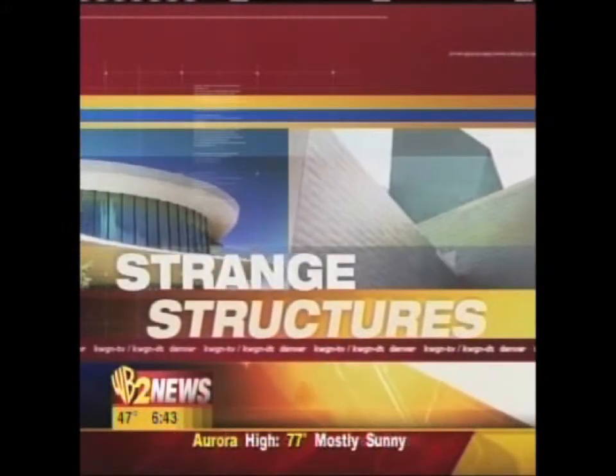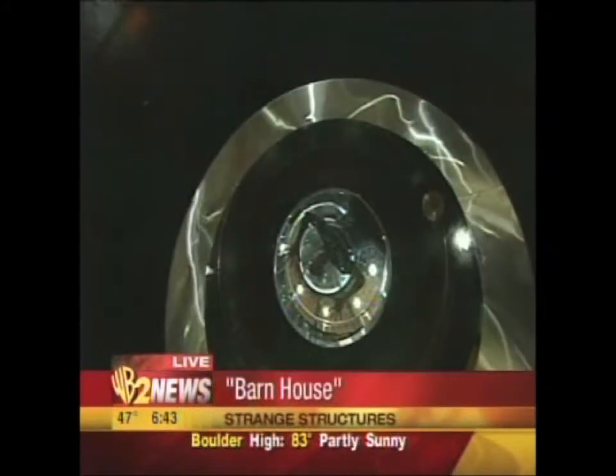Time once again for our Strange Structure segment. If you think barns are a place for livestock and hay, well, you're out to pasture. WB2 Morning reporter Chris Berrente giving us the tour of a farmhouse with a twist.